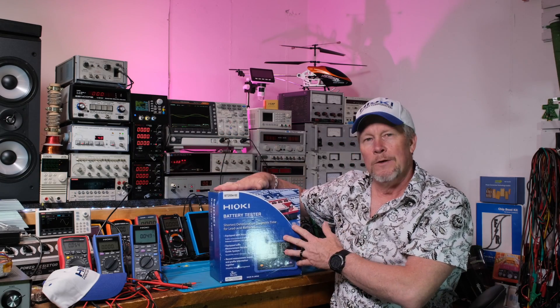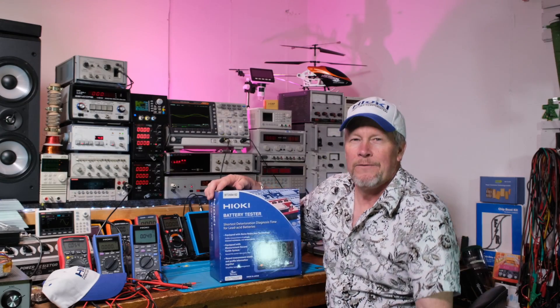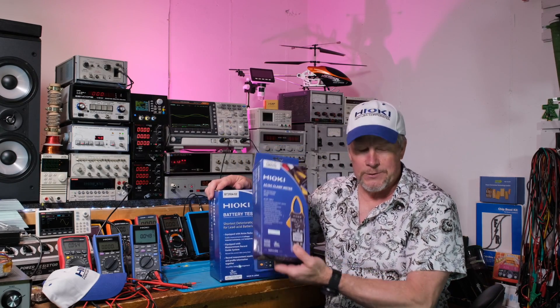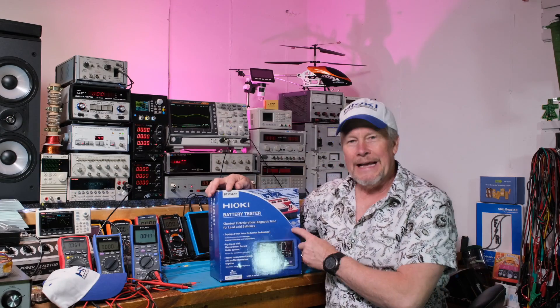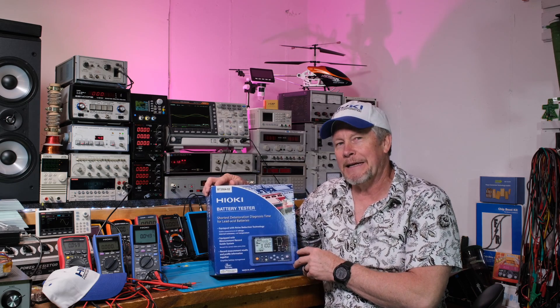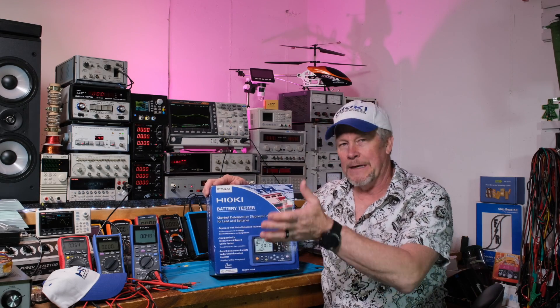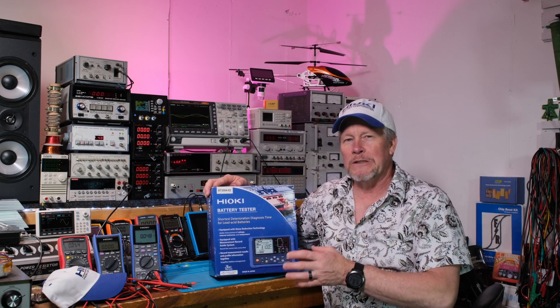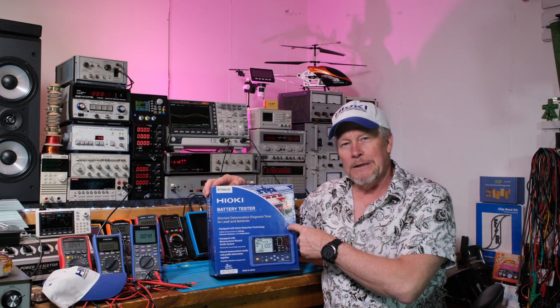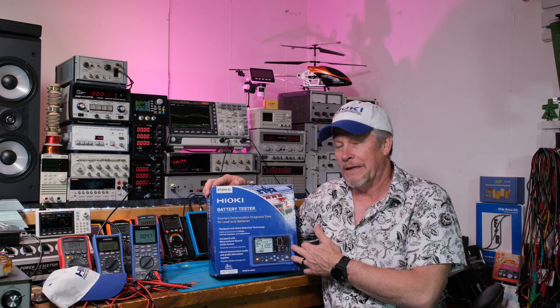Our next video we'll do a review on this. And then probably very soon we'll do a video on the clamp meter as well. I like to sneak in a couple videos — I've got an idea for another video to demonstrate something that maybe isn't intended for it, but could be really cool to use it for. We're going to keep this video short because I'm going to jump into the review on this and we'll see what you think.